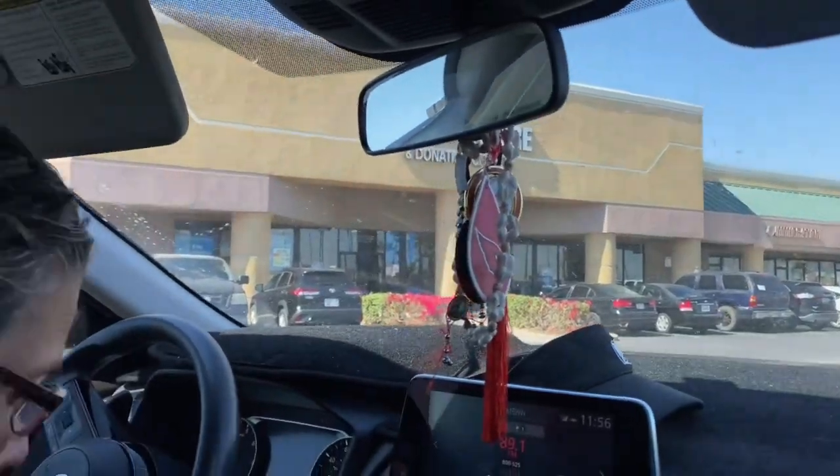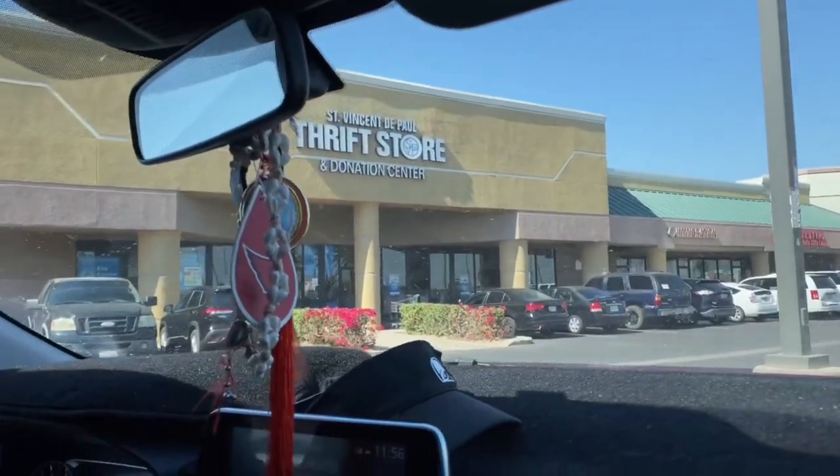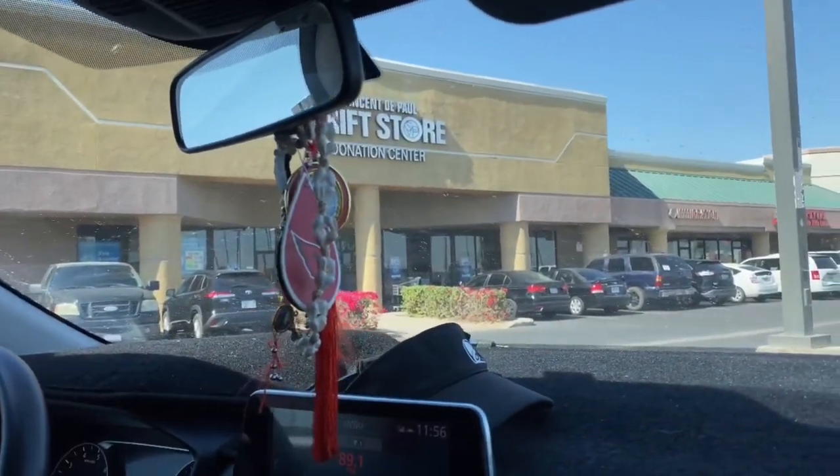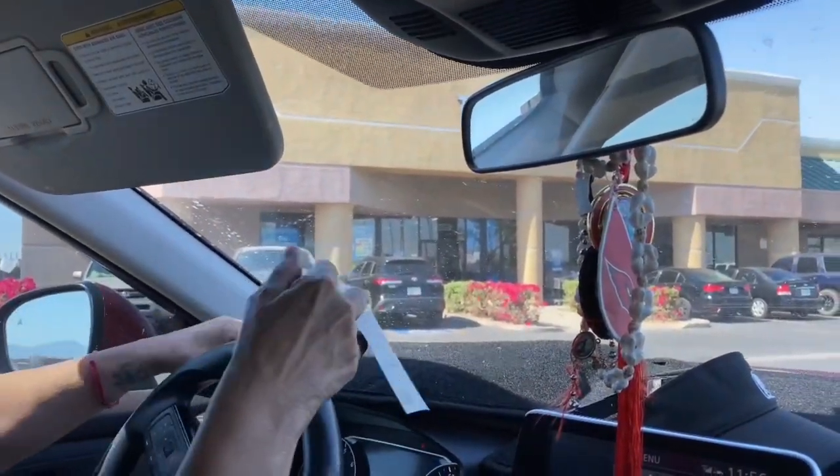We are here at St. Vincent de Paul. I'll see if I can film inside — sometimes I can't because the store gets very crowded and I'm a little embarrassed to take out my camera.